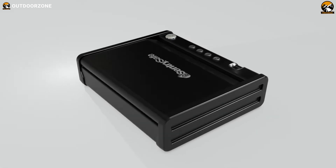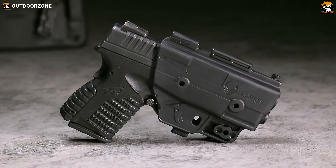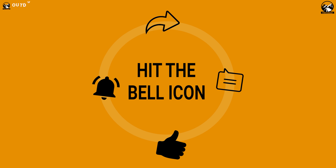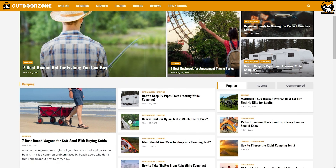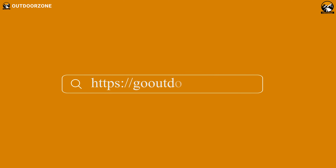So that was all about the 12 cool handgun accessories you need. Thanks for watching our video. Hit the like button and share this video if you find it helpful. Feel free to share your thoughts in the comments section. And to know more about outdoor products, reviews, and buying guides, you can visit our website GoOutdoorZone.com.